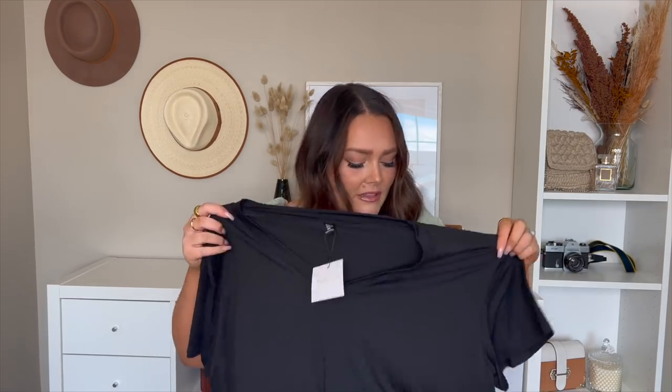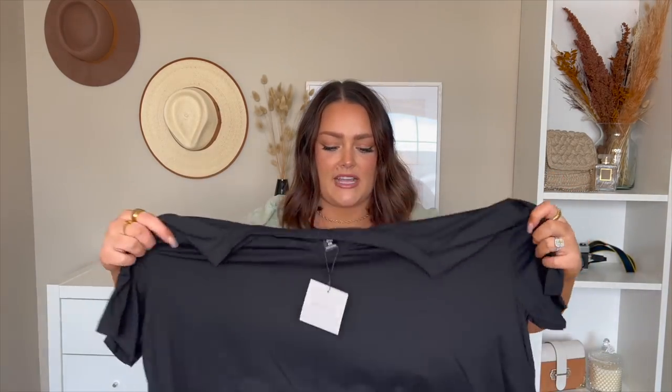Next thing we've got, also in a size 3X, is from the Shein Basics line. I love their basics — if you have not tried them yet, you need to; they're very soft and the quality is really good. I got this little black crop top with a V-neck because I feel like I don't have a lot of V-neck necklines — everything is just crew neck. I'm always more of a cover-up-my-boobs kind of girly, but recently I'm trying to branch out. It looks a little bit oversized, which makes it a great layering piece.